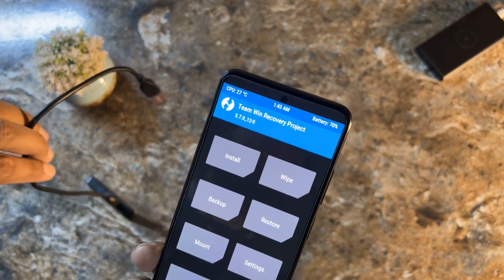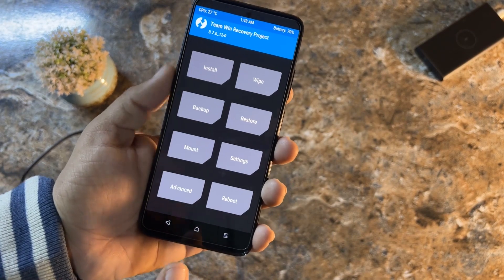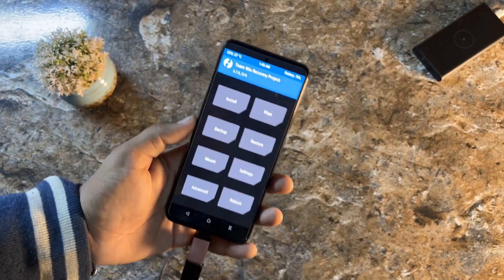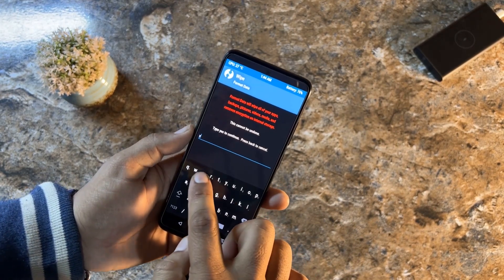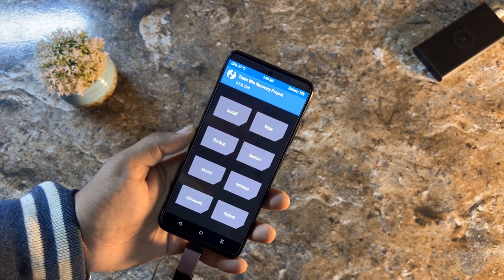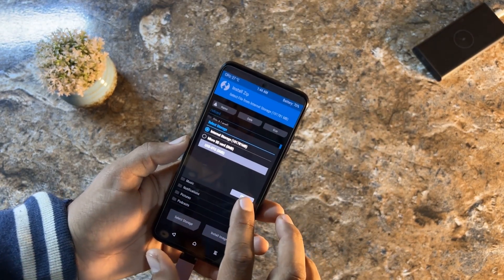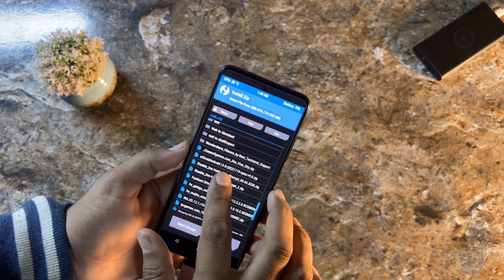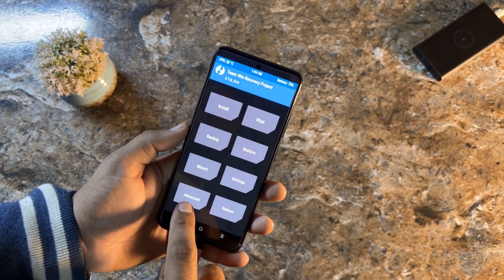After downloading the CRDroid official ROM, store it in your internal storage, SD card, or external hard drive. First, go to Wipe, click Format Data, type 'yes,' and click the confirm button to wipe your data. Then go to Install, navigate to your preferred storage, locate the downloaded CRDroid file — CRDroid 9.0 — click on it and flash it.